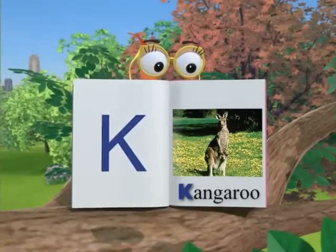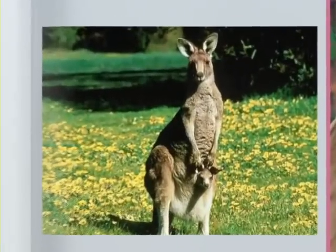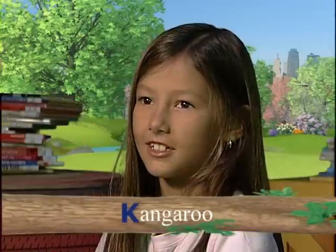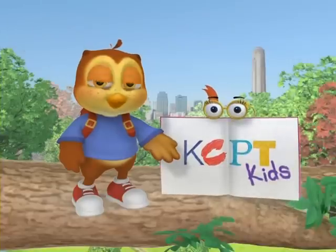K is for kangaroo. What does a kangaroo do? It hops. It has a little sack that it can carry its babies in. Good job!